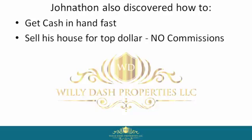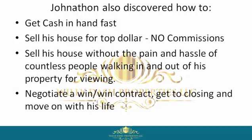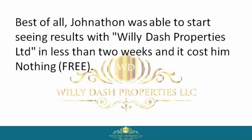Jonathan also discovered how to get cash in hand fast, sell his house for top dollar with no commissions, sell his house without the pain and hassle of countless people walking in and out of his property for viewings, negotiate a win-win contract, get to closing, and move on with his life.